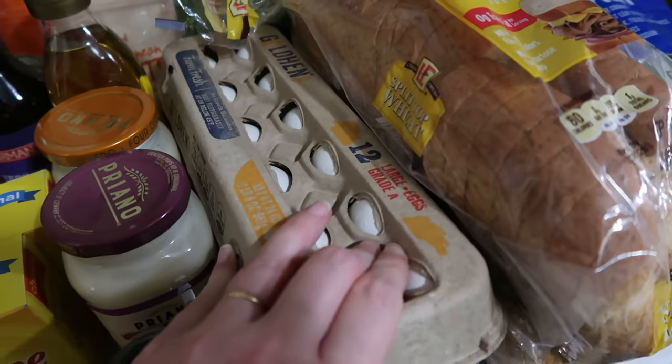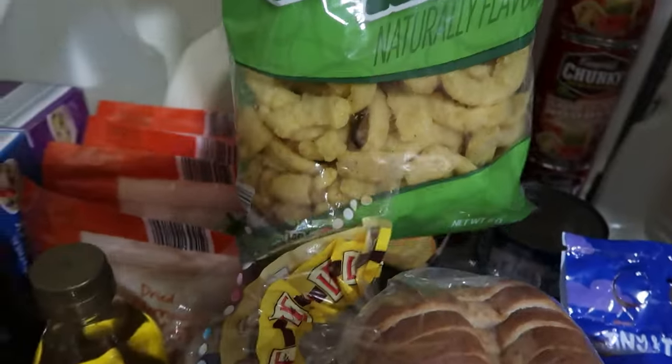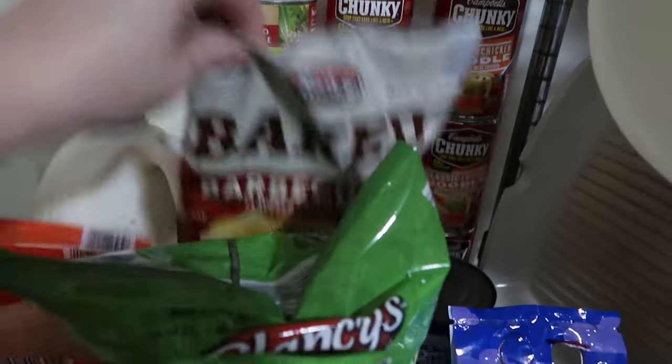Two dozen eggs — they're back down to $0.88 a dozen in our area. Two loaves of the split-top wheat bread. I also bought Matt one bag of Not-A-Fun-Yons and one bag of baked barbecue tater chips.